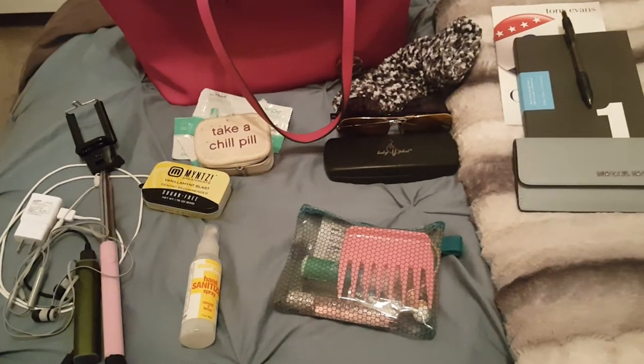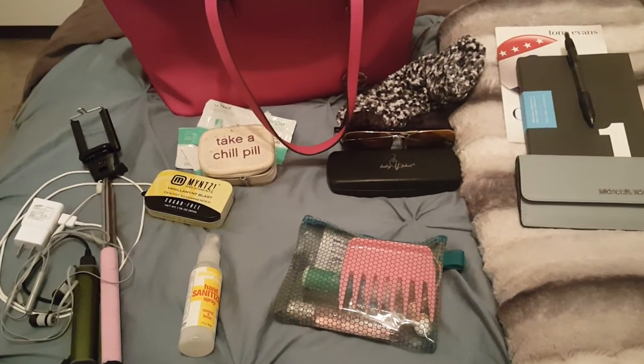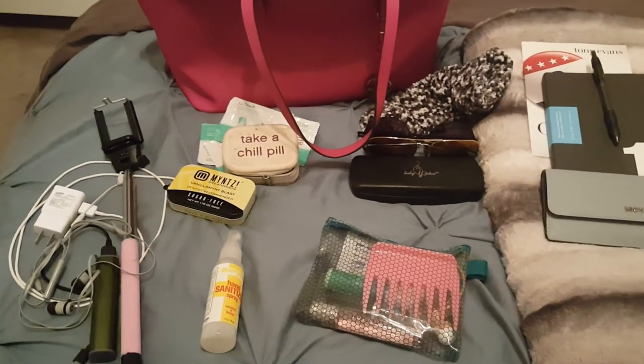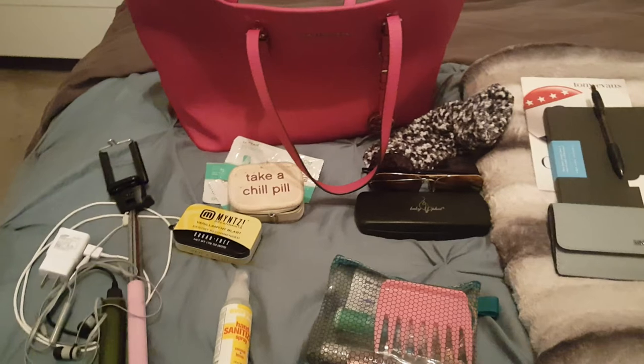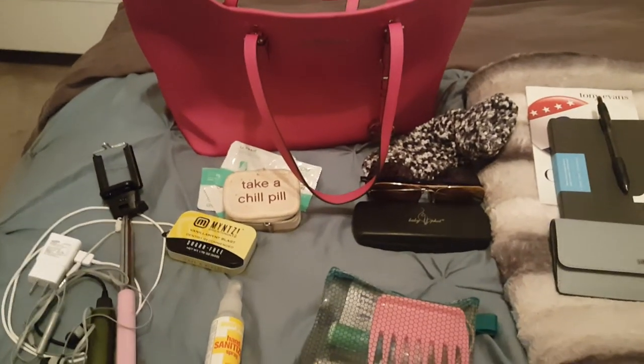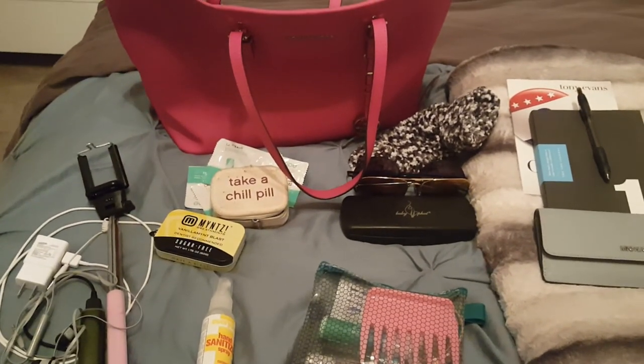So anyway, that is what I have in my little day trip bag. I hope you enjoyed this video. I'll be back on Sunday hopefully with another video when I return. Put God at the head of all you do and I'll see you guys on the next one.